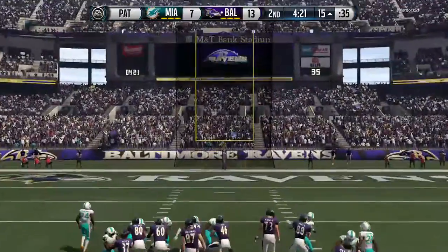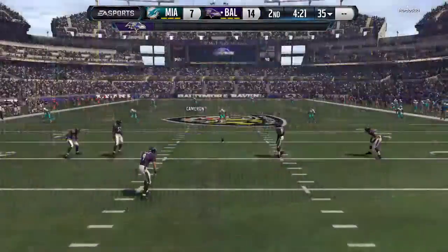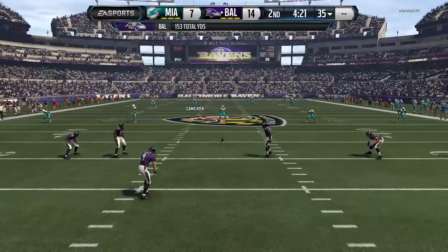Yeah, nice. You know, they learned something in that first quarter. They took that knowledge and put it to good use, and they found a way to get down there and score a touchdown. That was a nice job by the offense.